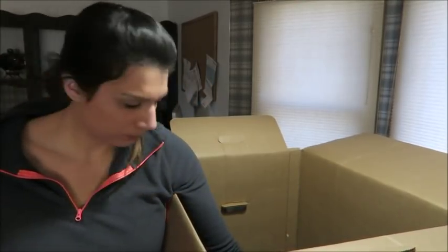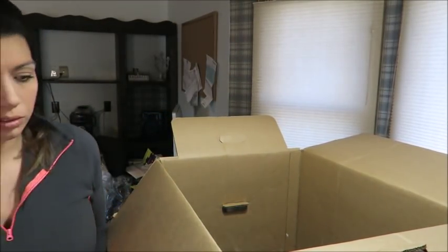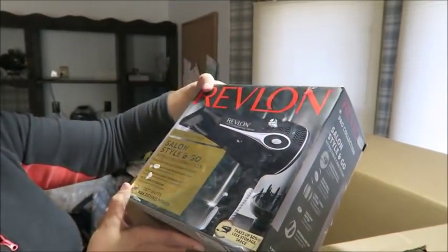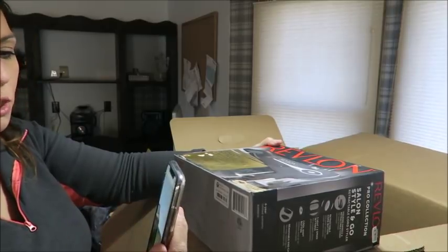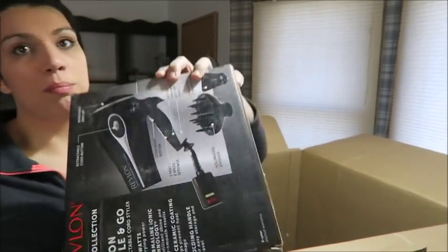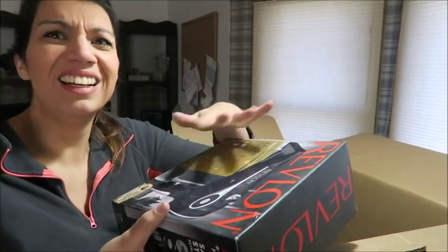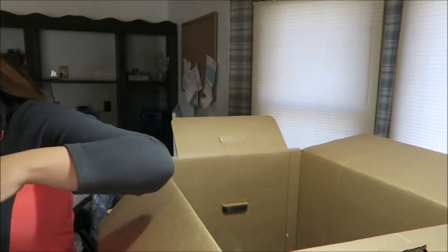Duo Eyelash Glue. Here's another one of those TRESemmé bottles. Here is a Revlon Style & Go Hair Dryer. I'm pretty sure this isn't selling for much. It's selling on Amazon for $33.95 — that's actually more than I expected. It is still new in box and the seal has not been broken. However, the box is really dusty — it needs a really good wipe down so I can't send it to Amazon. I'll just sell it as new in box on eBay or Mercari after cleaning up the box.